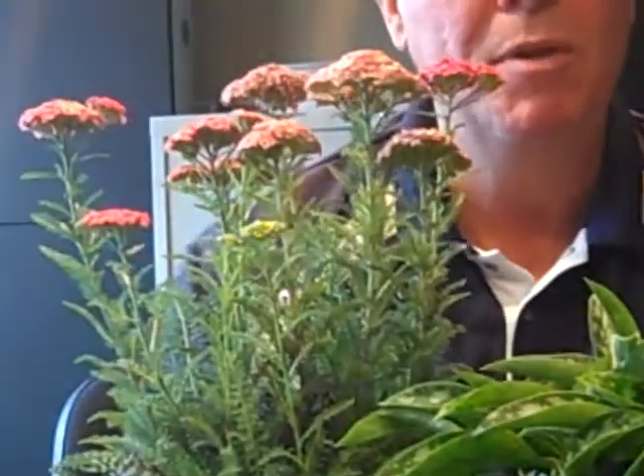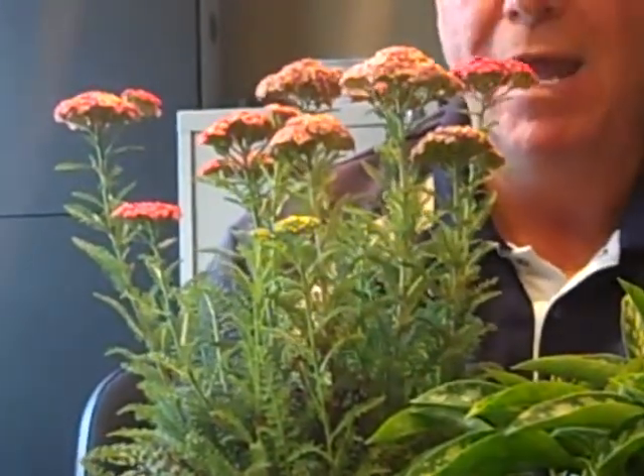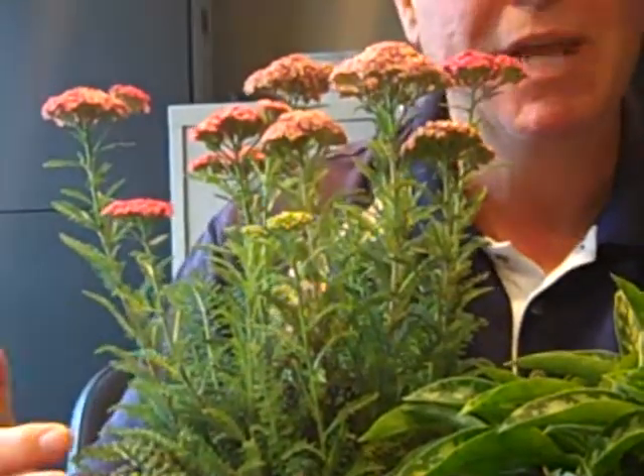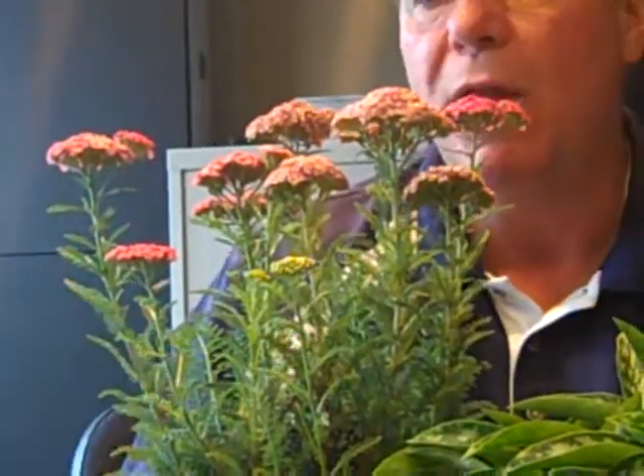How about this one for the sun? This is an oldie but a goodie. Grandma had it. Great-grandma had it. Yarrow. Love the foliage on yarrow, and there are so many different types today, some that can get 5 and 6 feet tall. This particular series stays a little bit smaller, usually about 18 inches or so. This is called Saucy Seduction. Look at that color. It comes in yellows and oranges, whites, multiple colors. Wonderful flowers — keep deadheading it through the summer and it'll just keep flowering all summer long. Great foliage. Loves the sun, loves the heat. Yarrow — that happens to be Saucy Seduction.